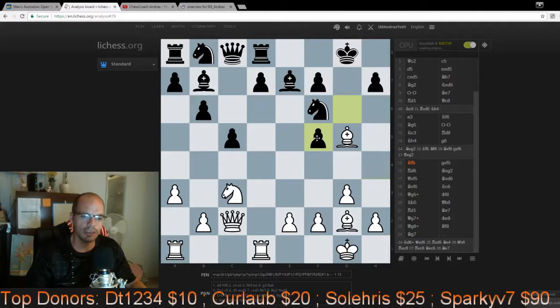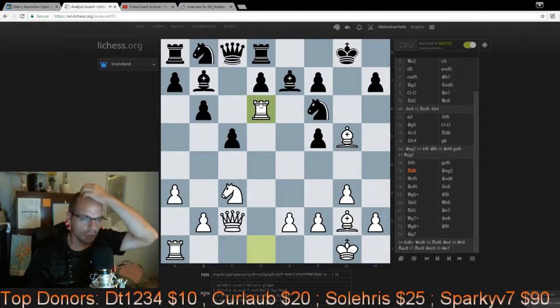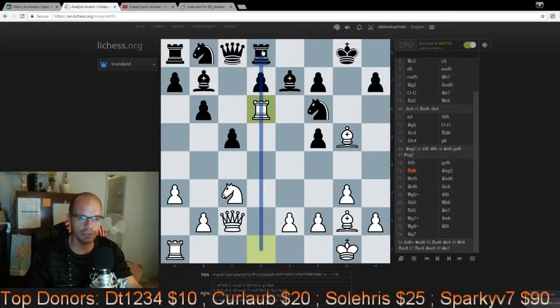Nf5 starts to tear the kingside apart anyway, and it needs to be followed by an absolutely stunningly beautiful sacrifice: Rd6. The reason this is such a gorgeous move is that its main purpose is to cut the board in half along the d-file, restricting the black army entirely so none of those pieces can participate in the defense. White has one, two, three, four — with the knight incoming, five attackers versus two defenders. That's a really cool scenario.